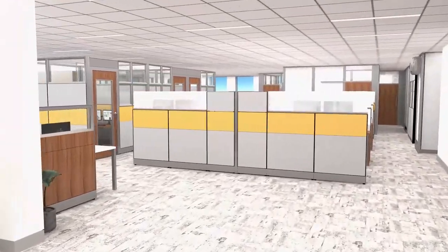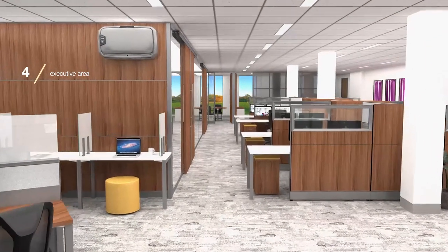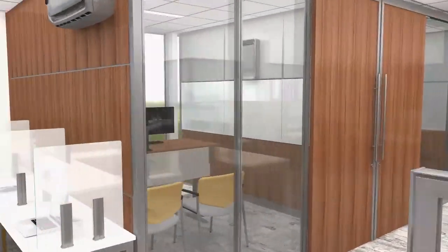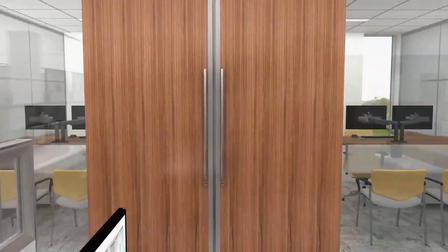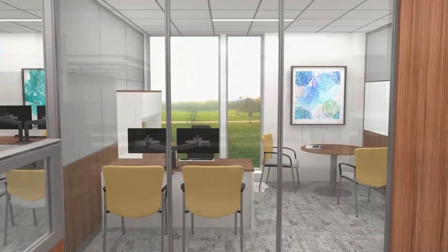Moving now to the executive area, enclosed offices feature Volo with an upscale wood grain treatment. Writeable wall surfaces have been integrated into the design and show Volo's abundant range of tile options, offering design versatility and functionality.